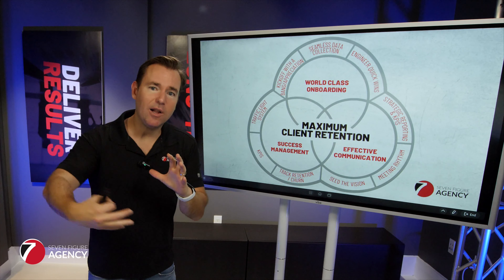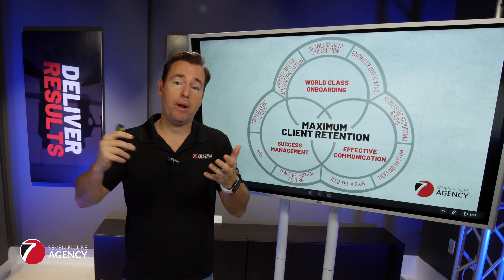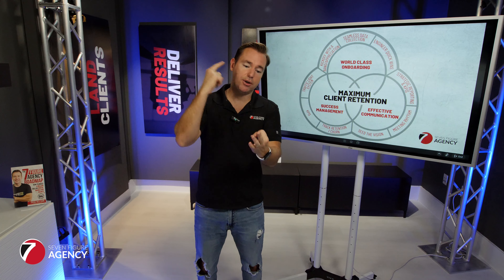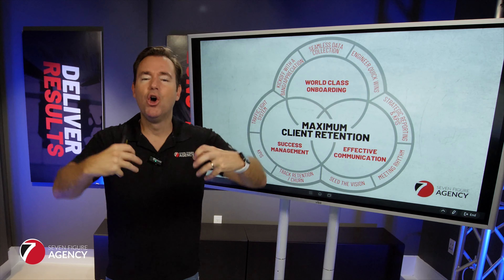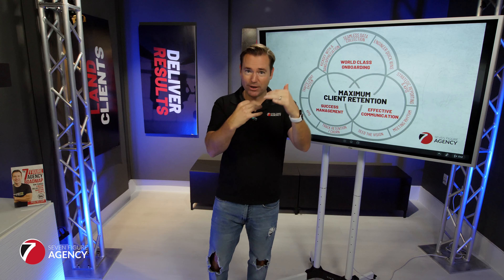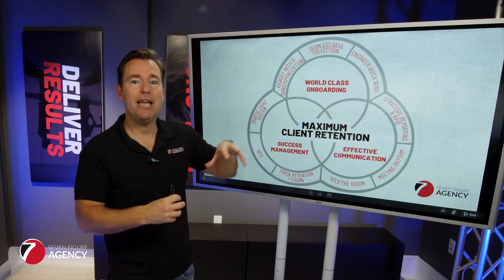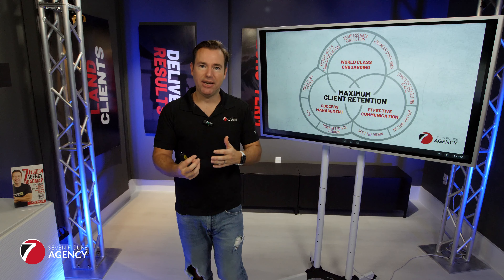Number two is we've got to make the collection of the data we need as seamless as possible, because this can be a friction point. In order to launch our service with the client, we've got to get access to the domain, all of their services, understand their USP, get their logo and pictures, and log in to their online directory. You want to boil it down to a couple of forms they can submit and a couple of questionnaires your account managers can go through with them on the call. Rather than a point of friction, it becomes a really smooth, natural process where your team can hit the ground running.